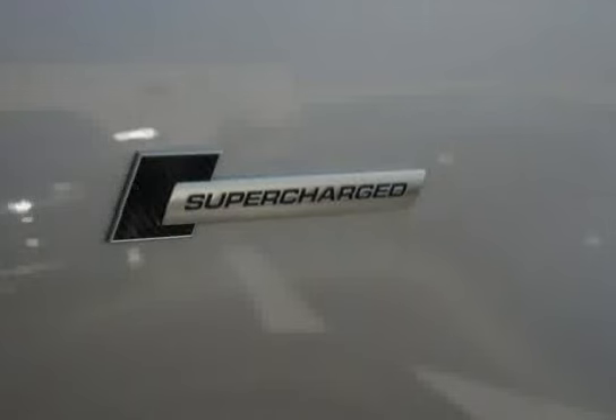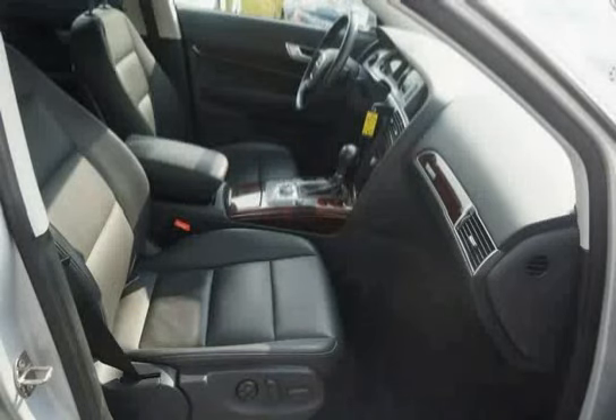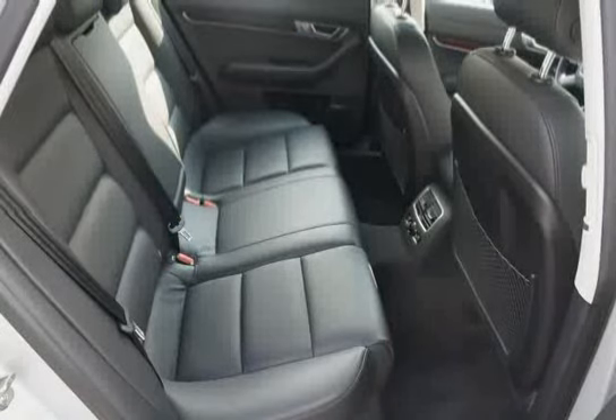Front ventilated and rear solid disc brakes incorporated, auto brake drying, reduced brake dust brake pads, and electronic cruise control. Driven with care for 31,300 miles — makes this A6 an easy choice for you.